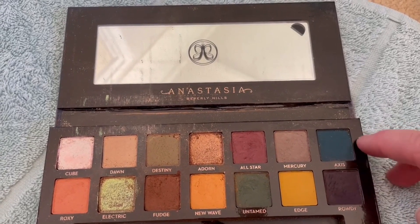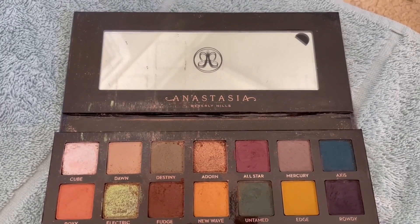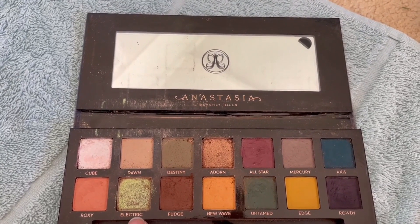Some shades I use just as eyeliner, really, which is why there are very few dips. But what are we doing? We're doing Electric, Cube, Adorn, and Fudge — but focusing on Electric.